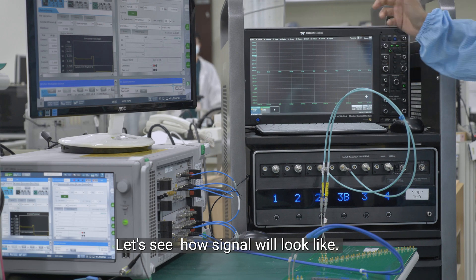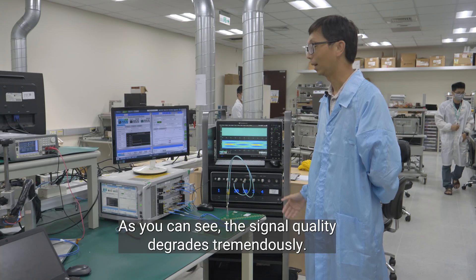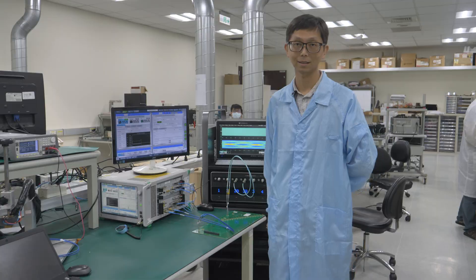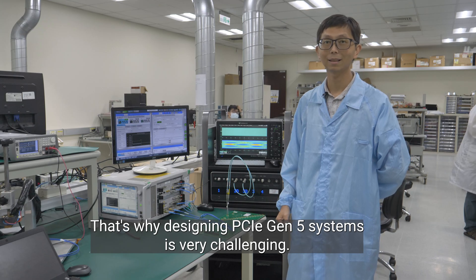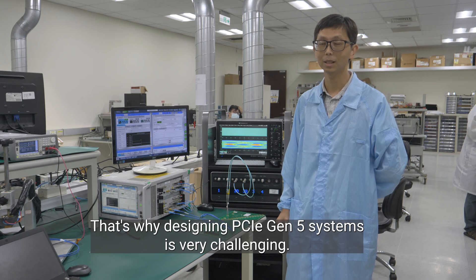Let's see how the signal will look. As you can see, the signal degrades tremendously — the eye is almost closed. That's why designing a PCIe Gen5 system is so challenging.